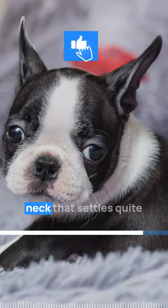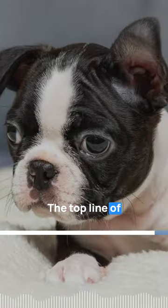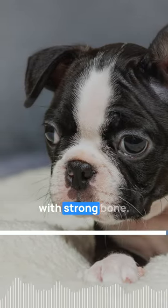The dog has an arched neck that settles quite well into the back. The top line of the back is level, and the ribs are well-formed too, with strong bones.